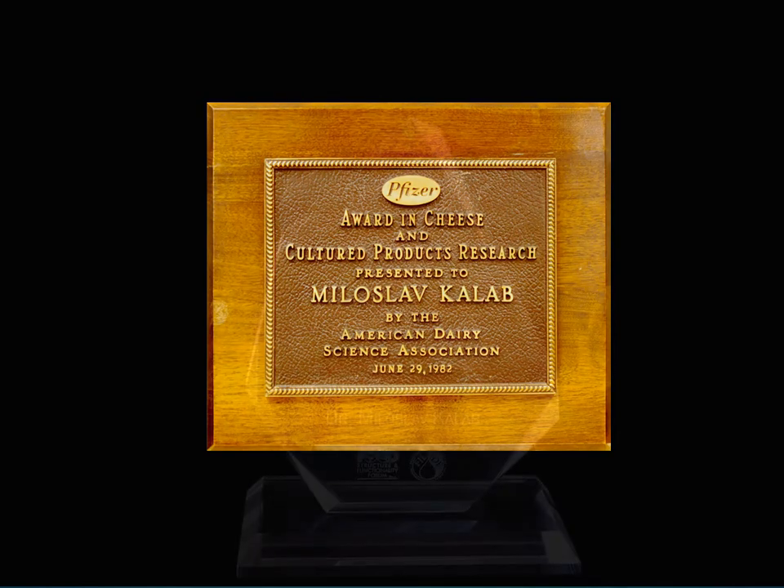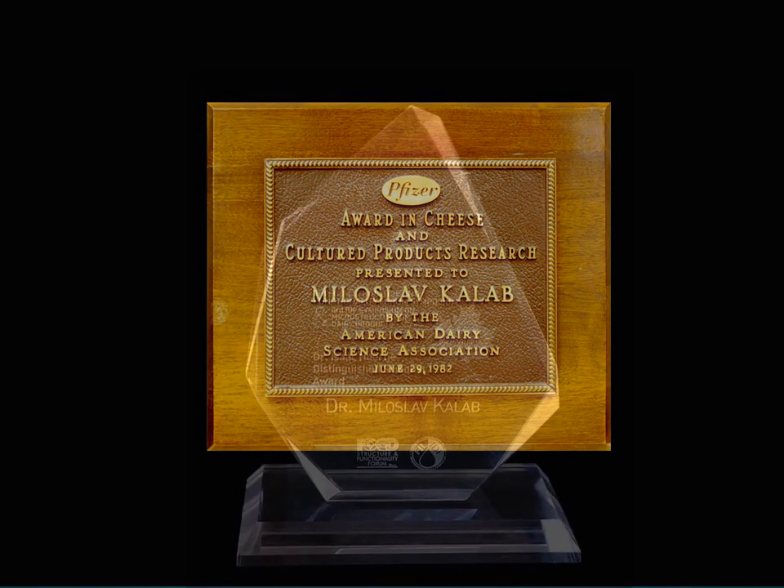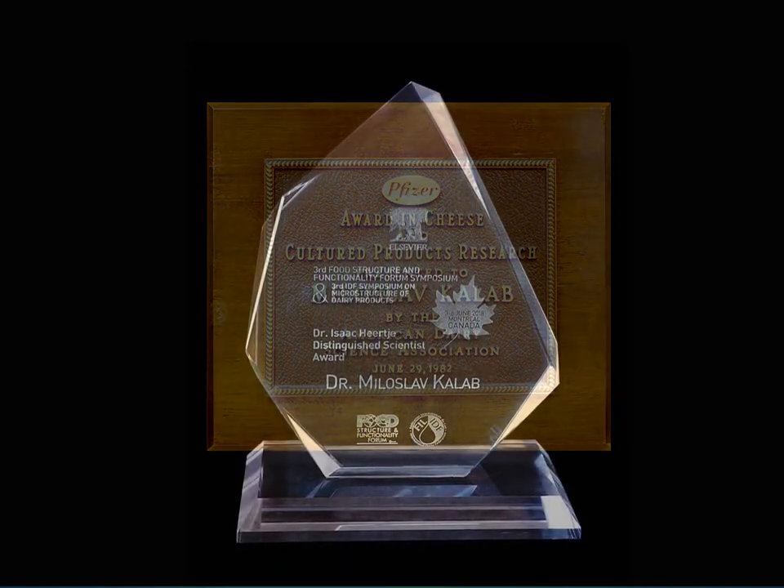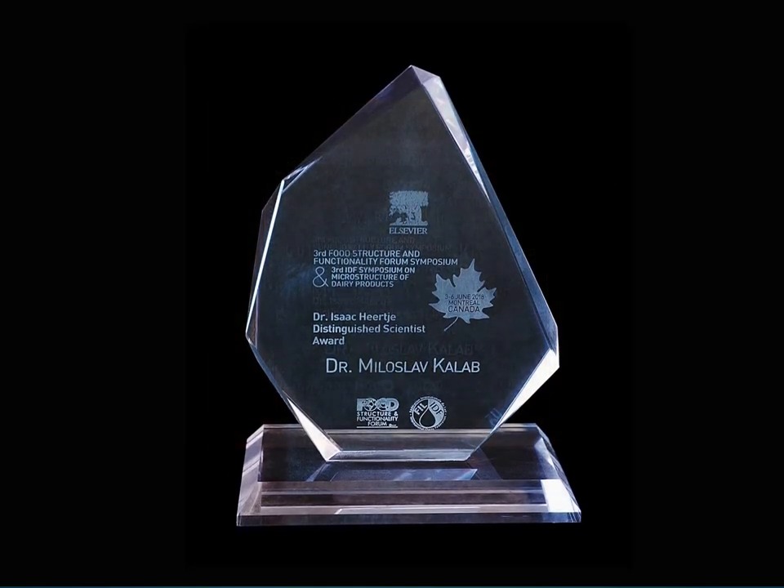Then, as an honorary research associate, I have included additional foods in my studies. In 2018, the Food Structure and Functionality Forum and the International Dairy Federation honored me in Montreal with the Dr. Isaac Hirke Distinguished Scientist Award.